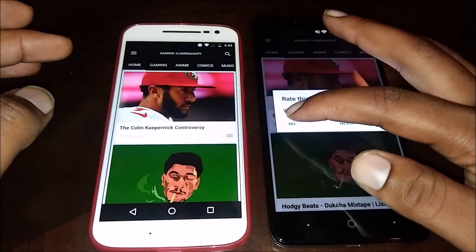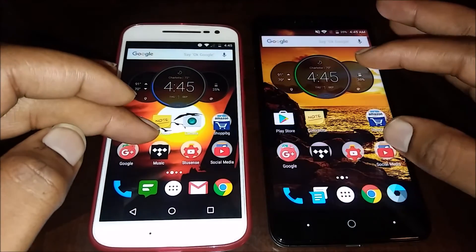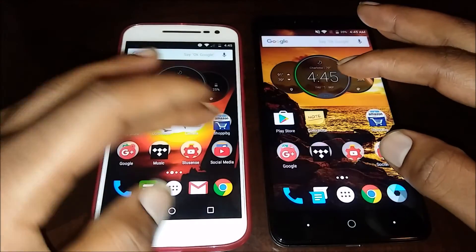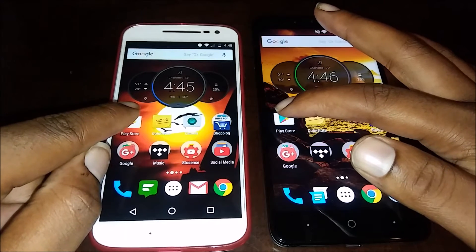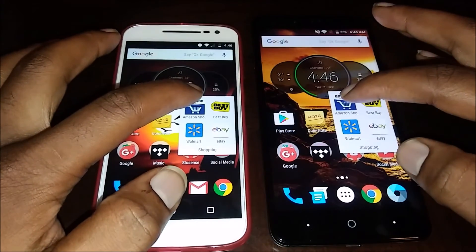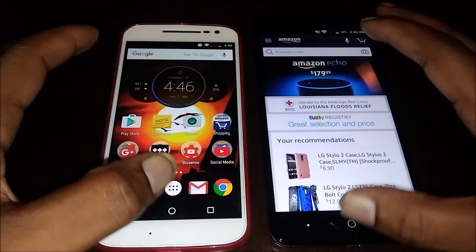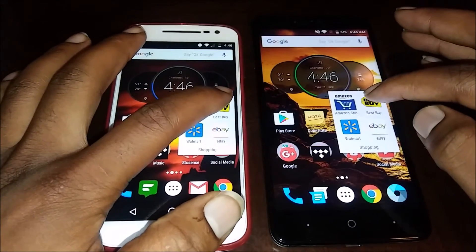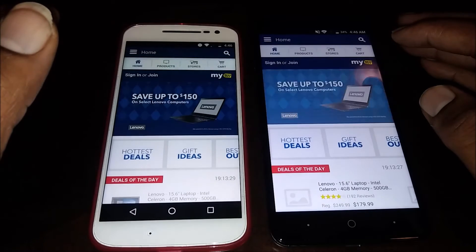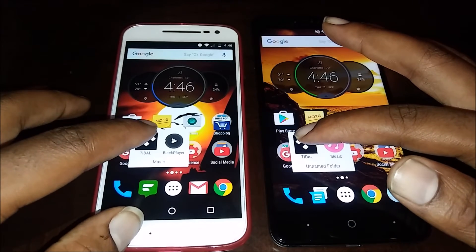Let me run that test again — 1, 2, 3 — this time it's a tie. Let's go ahead to the Play Store — 1, 2, 3. Then open up Amazon — 1, 2, 3. Next, Best Buy — 1, 2, 3 — that one went to the Moto G4. Now let's open up Tidal, my streaming service — 1, 2, 3.